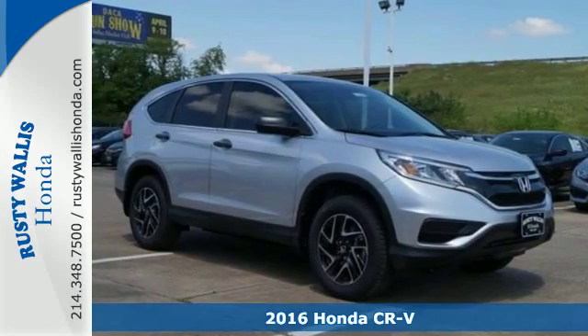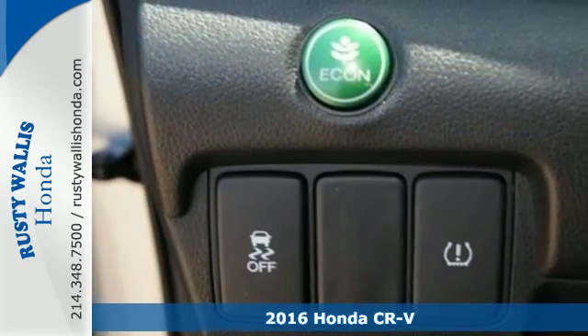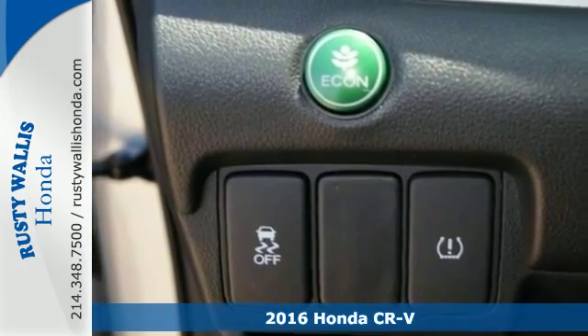It's a 2016 Honda CR-V. We all dream of capability without compromise — it's a reality with this CR-V.